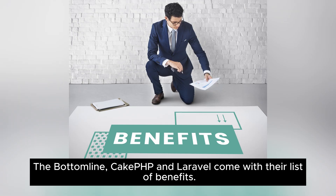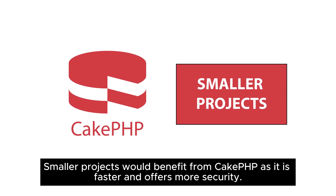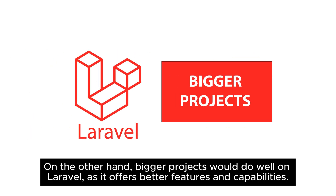The bottom line: CakePHP and Laravel both come with their list of benefits. As a developer or business owner, you need to consider your needs and goals. Smaller projects would benefit from CakePHP as it is faster and offers more security. On the other hand, bigger projects would do well on Laravel, as it offers better features and capabilities.